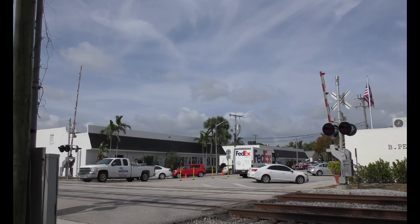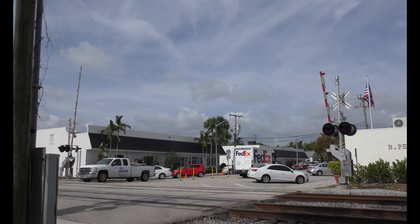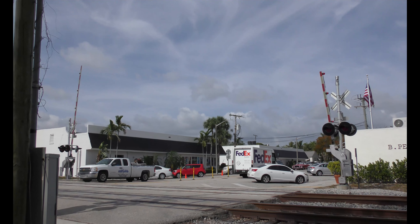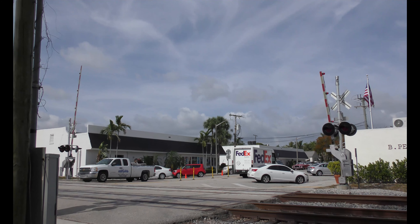FEC equipment defect detector, file post 300.1, east main, no defects, no defects, total axle 5, end of transmission.